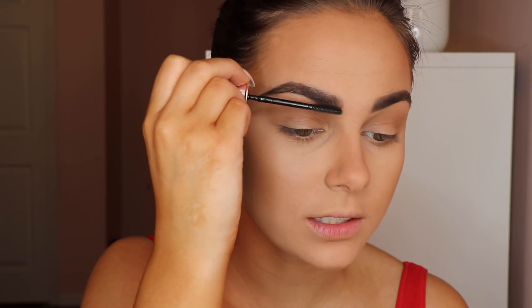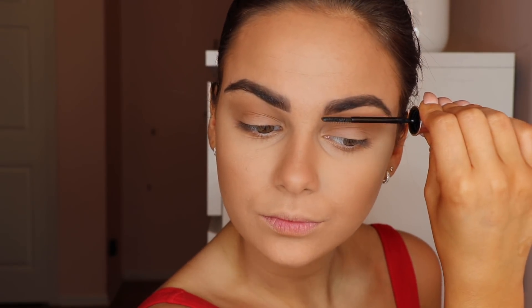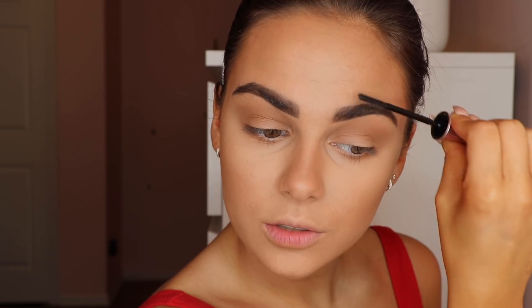Now I'm going in with the 24-hour brow setter — just a clear brow gel that holds them in. I like to brush them upward and give them that hairier effect. I know my brows are looking very bold.